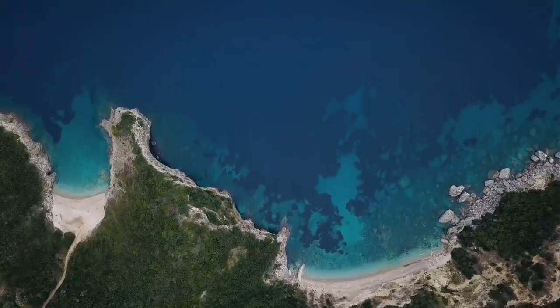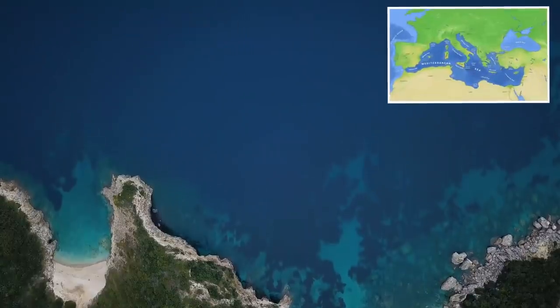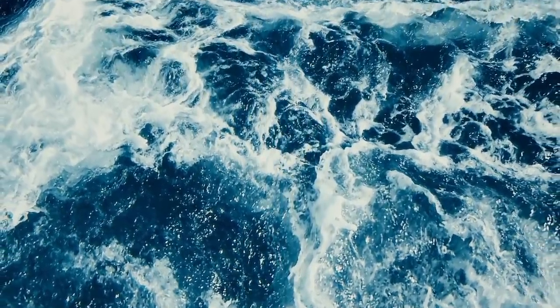9,000 years ago, this part of the Mediterranean was above water. But a flood changed that forever, washing away any settlements on the coast.